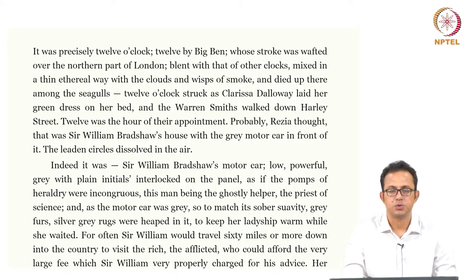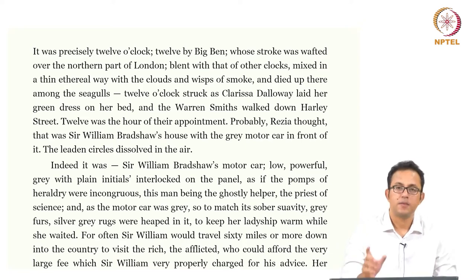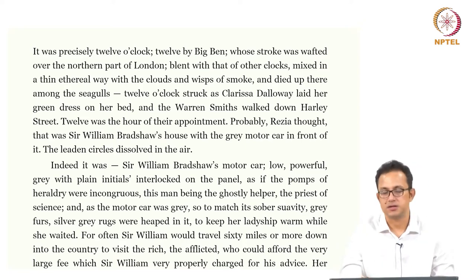Hello and welcome to this NPTEL course entitled Twentieth Century Fiction where we are looking at Virginia Woolf's novel Mrs. Dalloway. We are beginning to wind up this novel and in this section we will look at some of the representations of medical masculinities in this novel.